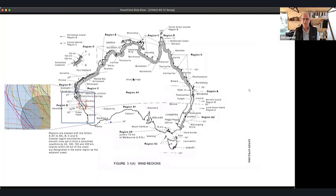Greg mentioned wind region B. Australia is divided into four wind regions. The middle part and all southern cities are in wind region A. Wind region D covers the most severe tropical cyclones in Australia along the northwest WA coast. Wind region C covers severe tropical cyclones from part of the WA coast all the way around to Bundaberg, including Darwin, Cairns, Townsville, Mackay, and Rockhampton.